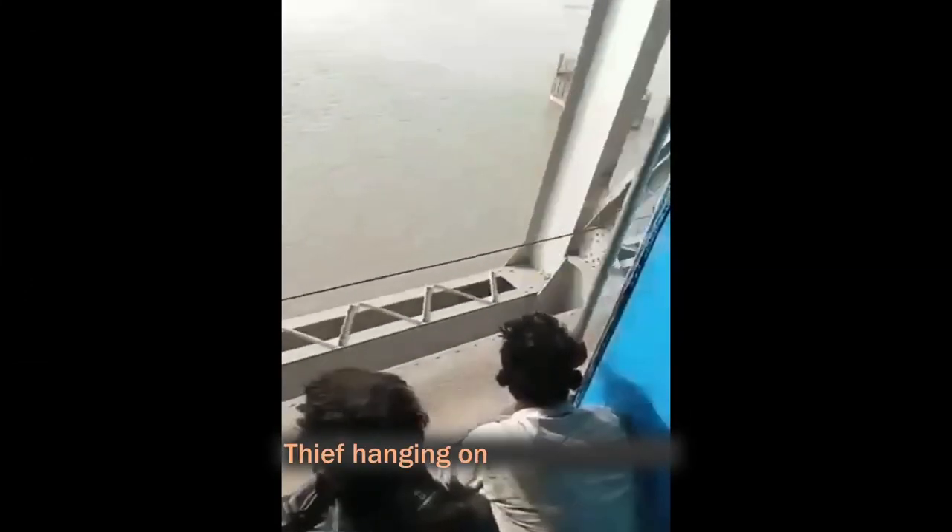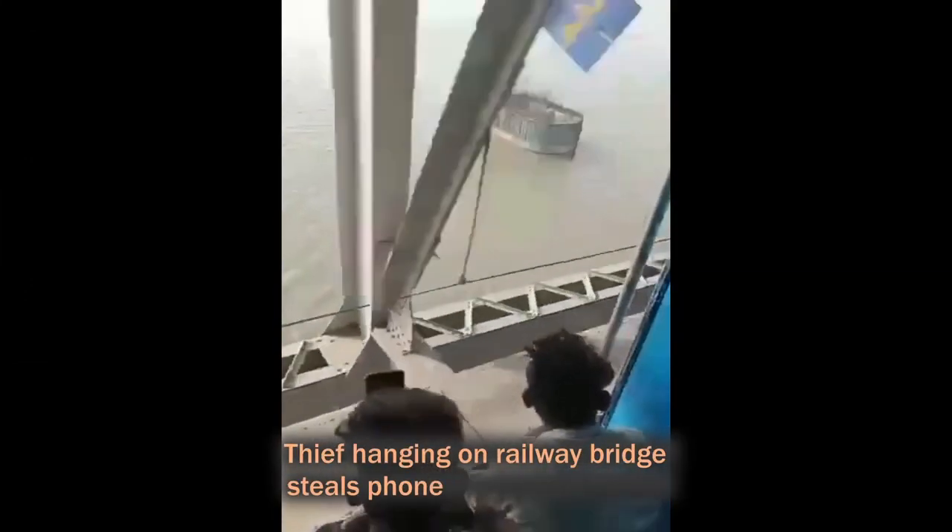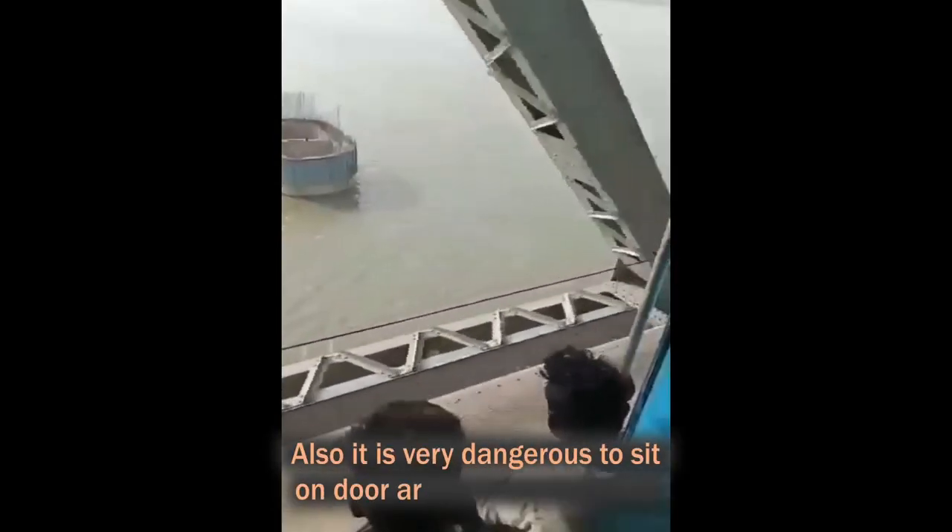A thief hanging from a railway bridge steals a phone from a moving train. It is very dangerous to sit on the door area in a running train.